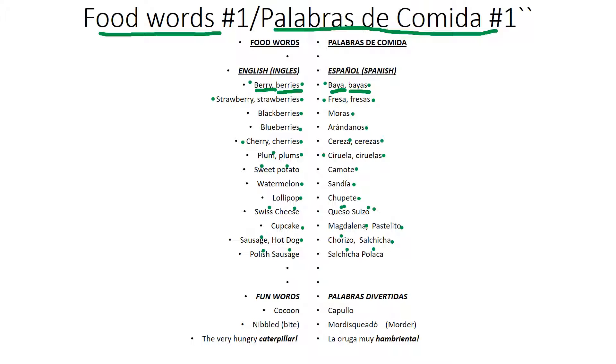And now our fun words. Y ahora nuestras palabras divertidas. First word: cocoon. Capullo. Bite — and the verb is morder. Bite. Morder.